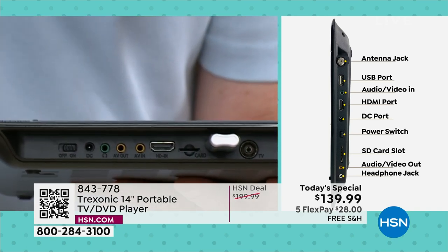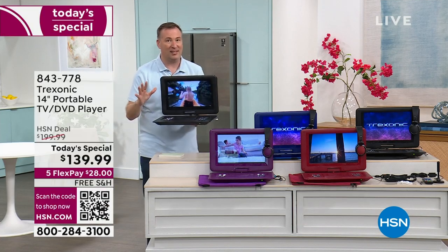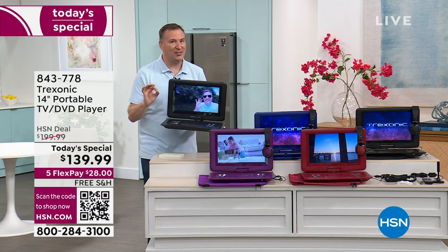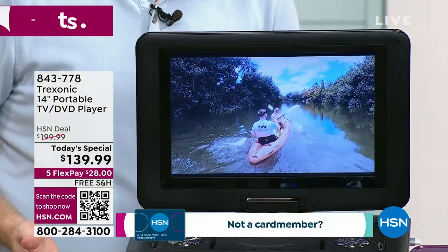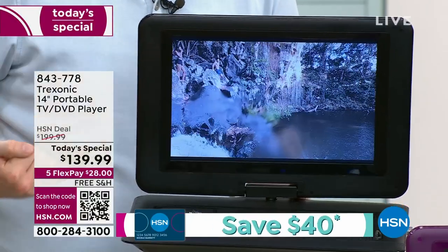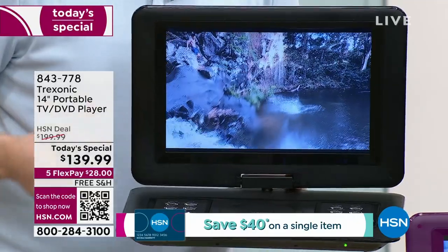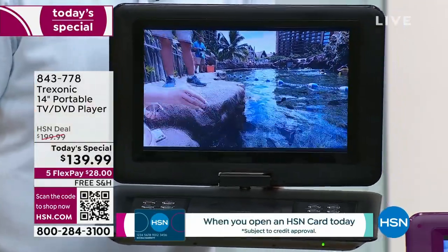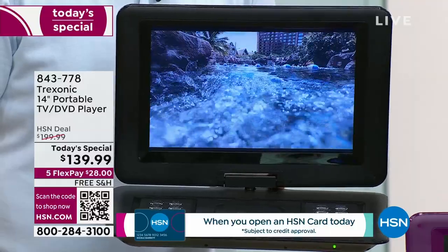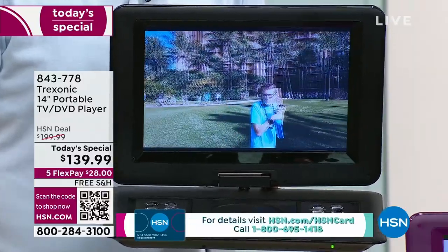The screen is really incredible. When we first launched this, it was a little bit better than VCR quality. Now we're talking high definition quality on a 14-inch screen — movies, news programs, your favorite reality show. Whatever you're watching on here, it looks incredible because you have a portable high-definition TV.